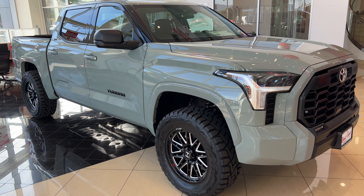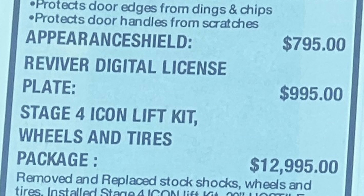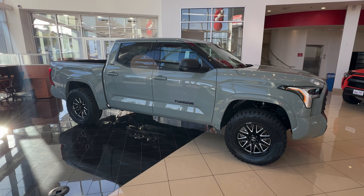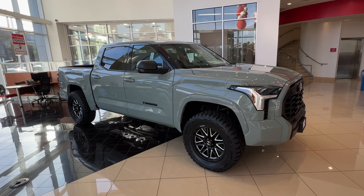The Stage 4 Icon lift kit with 20-inch Hostile wheels and Toyo RT Open Country tires package alone is $13,000. They also charge $1,000 for the digital license plate. So I have a question: are you okay with this kind of quality for a Toyota Tundra TRD at $73,000? Honestly, maybe it's just me complaining too much — please let me know.